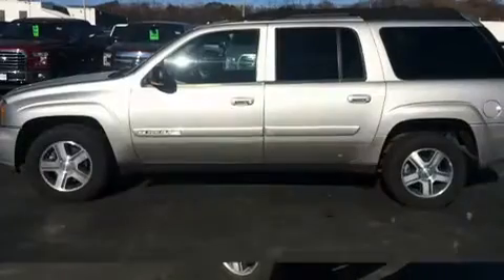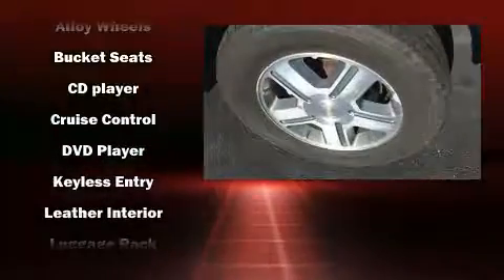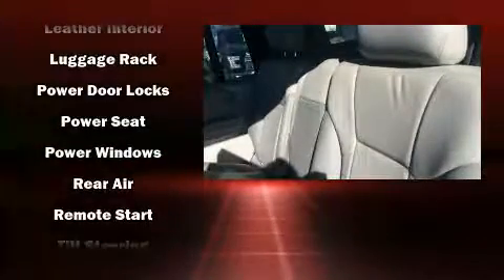Audio features include a CD player with AM FM radio and six well-positioned speakers. Safety equipment has been integrated throughout, including dual front impact airbags, ignition disabling, and four-wheel disc brakes with ABS.